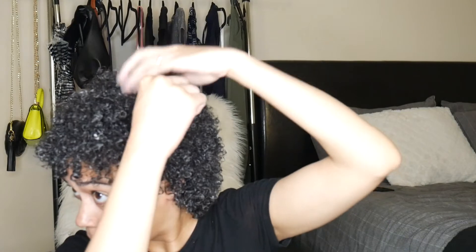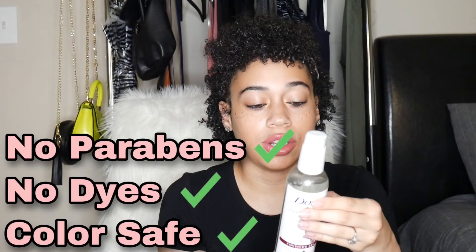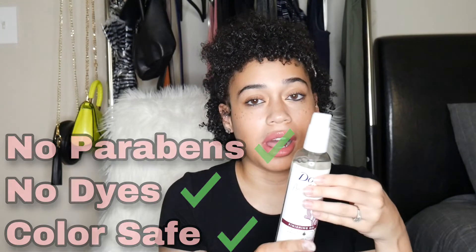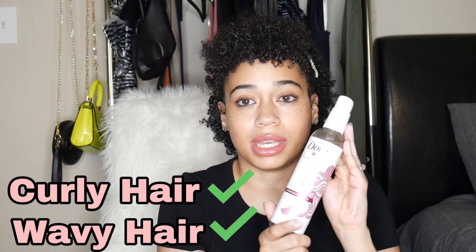The last product is the finishing gel. A little bit of this went a long way, especially when your hair is already saturated with all the other products. I used about two squirts per section and had four sections in my hair. It worked to lock and seal everything in. It has no parabens, no dyes, is color safe, and is formulated for curly and wavy hair — they left out coily hair on this one.